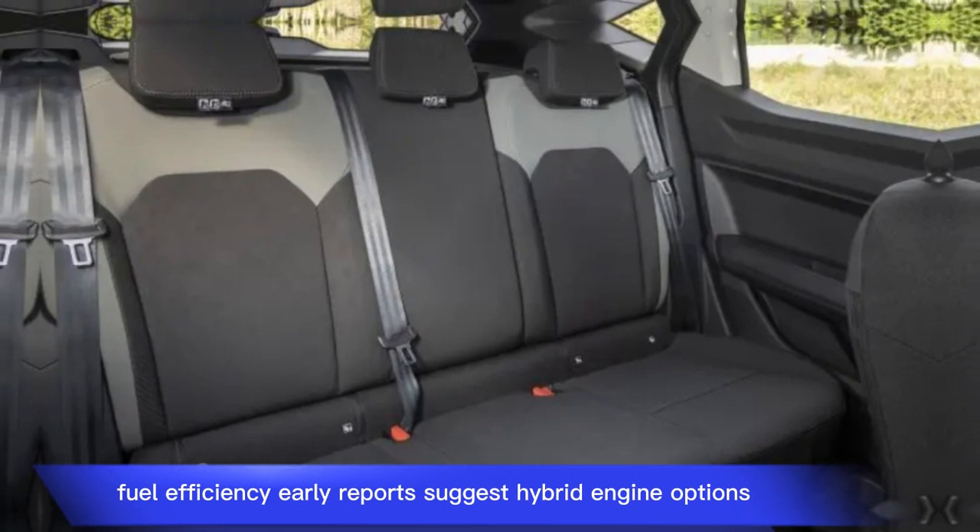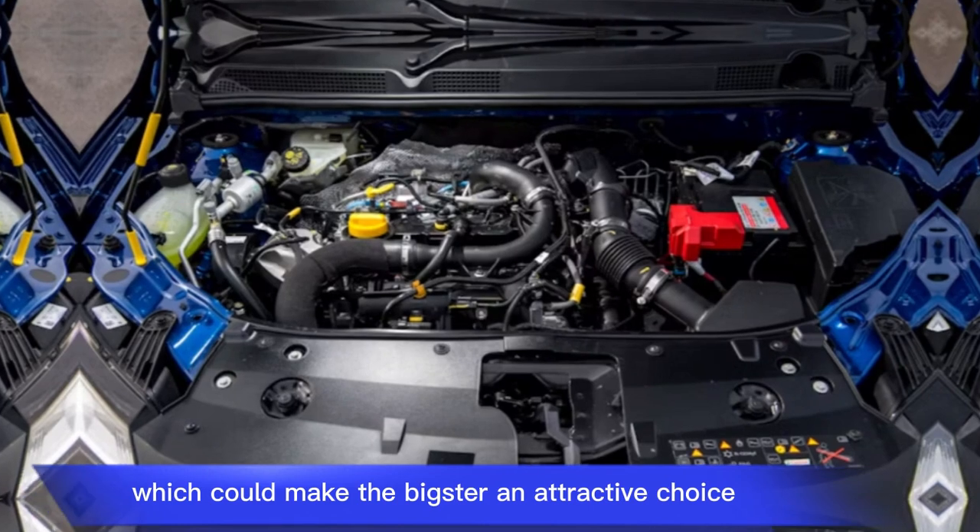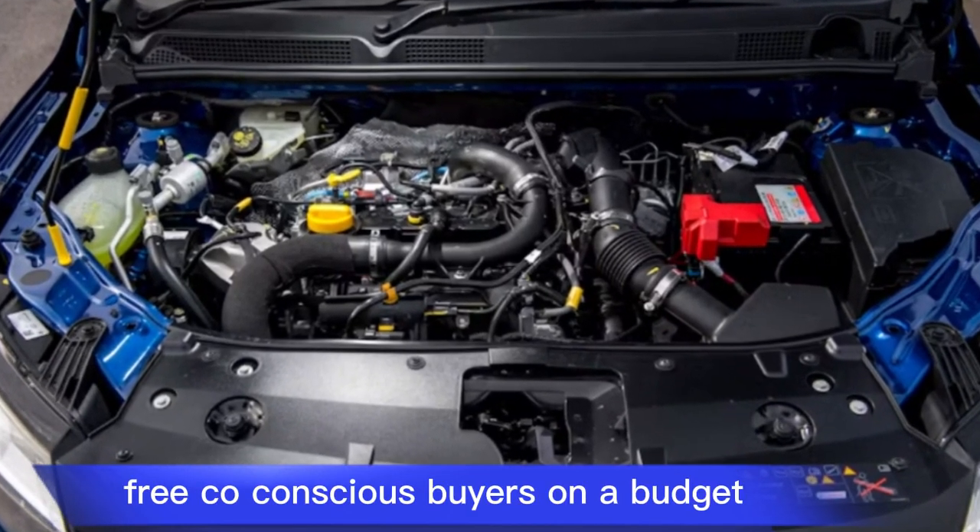Fuel Efficiency — early reports suggest hybrid engine options, which could make the Bigster an attractive choice for eco-conscious buyers on a budget.